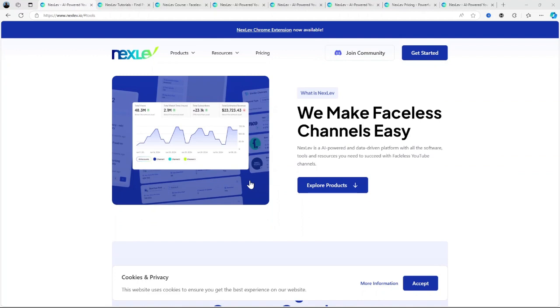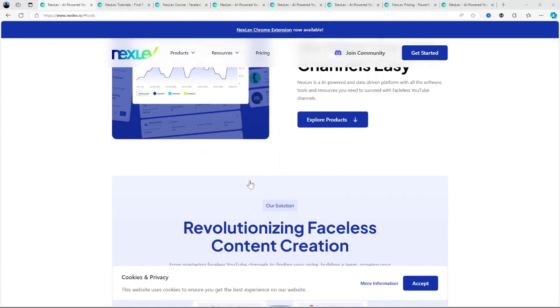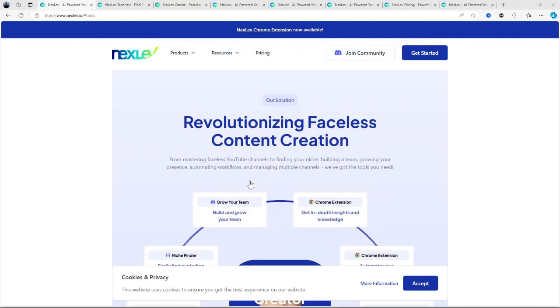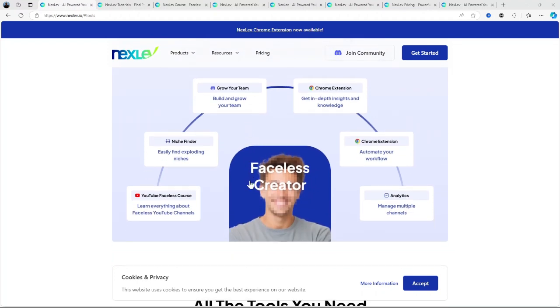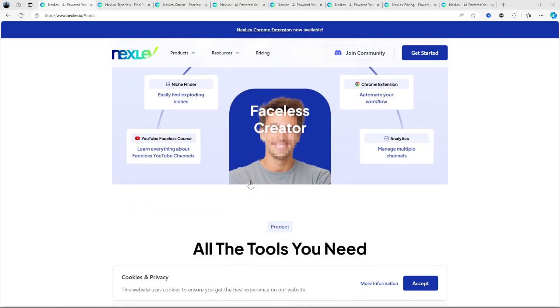I'll be covering everything from an overview of the platform, its key features, pricing, pros and cons, and by the end, I'll give you my honest take on whether it's worth your investment in 2024. And for those who feel this isn't for them, I'll suggest some alternatives that could be a better fit. Let's dive right in.